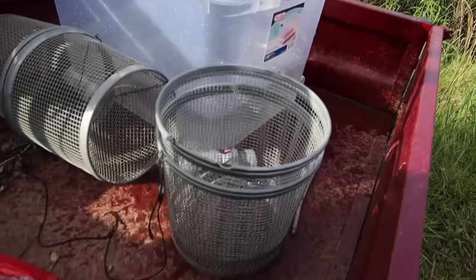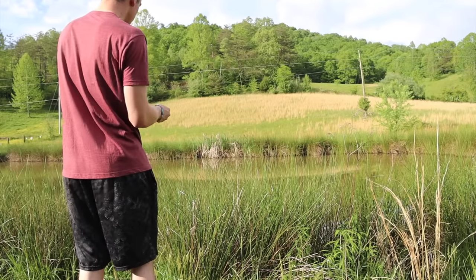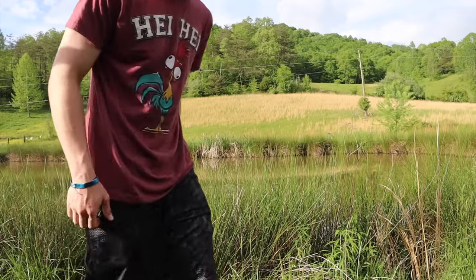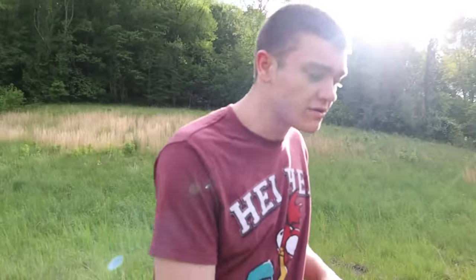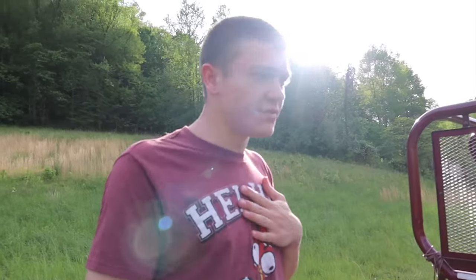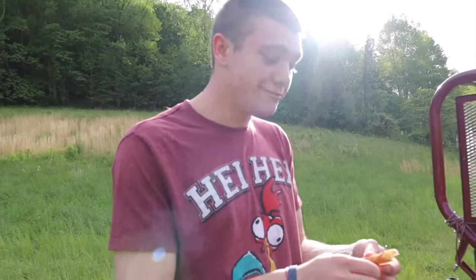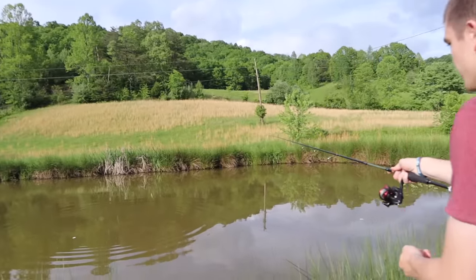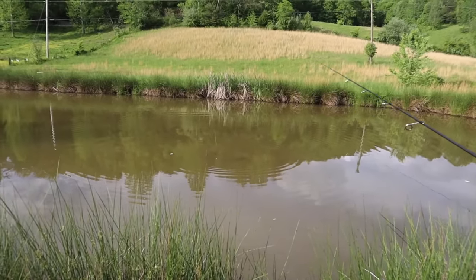We're gonna try to chum up with bread first right here at the pond - just gonna try to get a quick catfish. We only want one, so I'm gonna use one piece for chum and one piece for actual bait. Before we go ahead and cast out there - if you want to support the channel you can head on over to KendallGrade1.com slash shop, it's the first thing in the description. It's got all kinds of merch and stuff. Dude, we are picking so easy - give it a few seconds and we'll have this one.